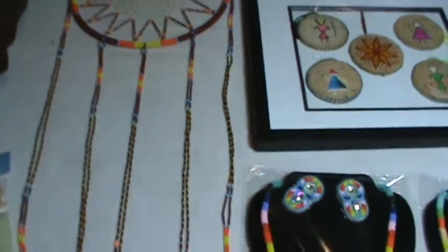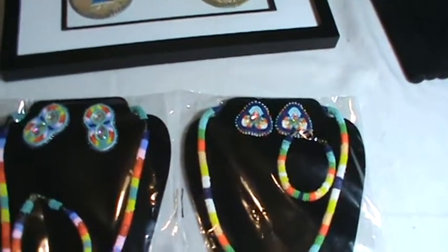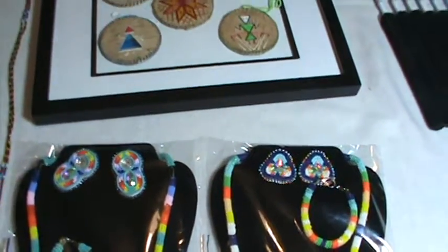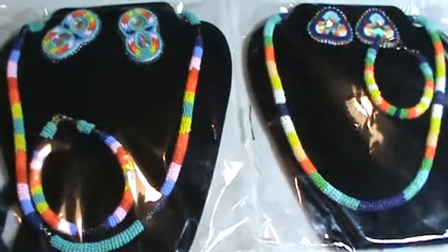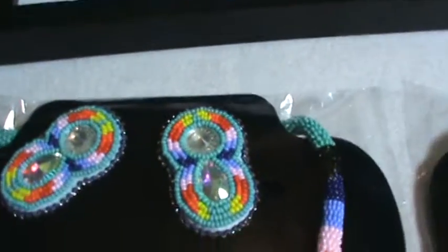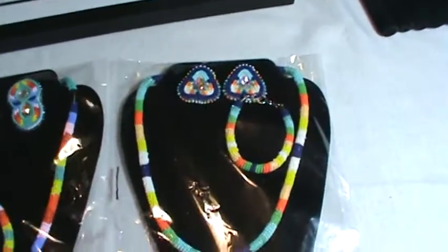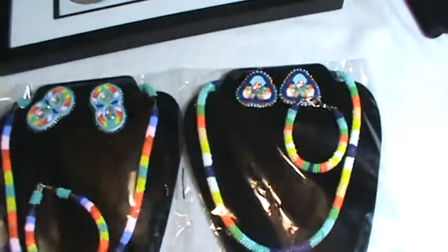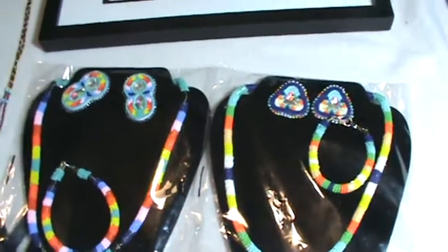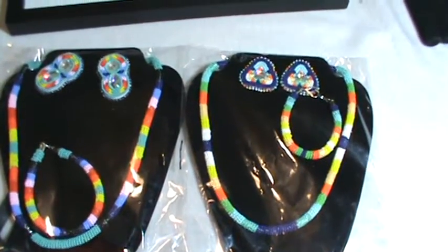The next prizes are these two jewelry sets. I wanted to do two because some women have really big wrists and some have really tiny ones. Me and Cody made these — he did the earrings and I did the chains. They attach with a satin ribbon in the back, so they'll look really classy. The value is $150.